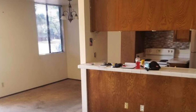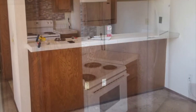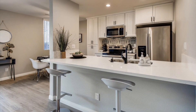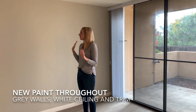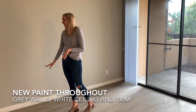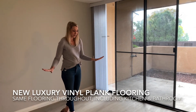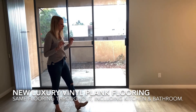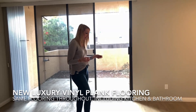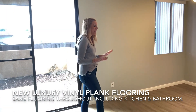Let me tell you what we did. First things first, we painted the entire unit — we went with a nice gray color and white baseboard, which is exactly what buyers are looking for right now, it's super on trend. We also replaced all the flooring throughout the unit. This flooring is called luxury vinyl plank flooring and people love it because it's extremely durable and waterproof but also has a really nice feel. We went with the blonde color — same price as a darker color but really on trend.